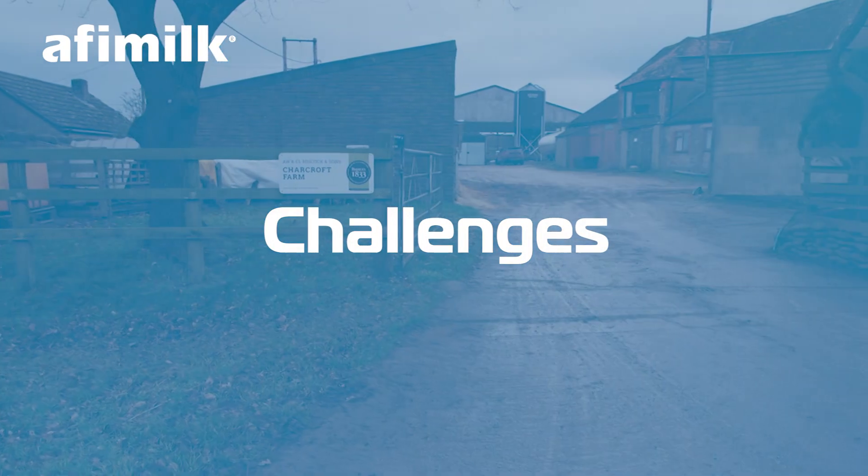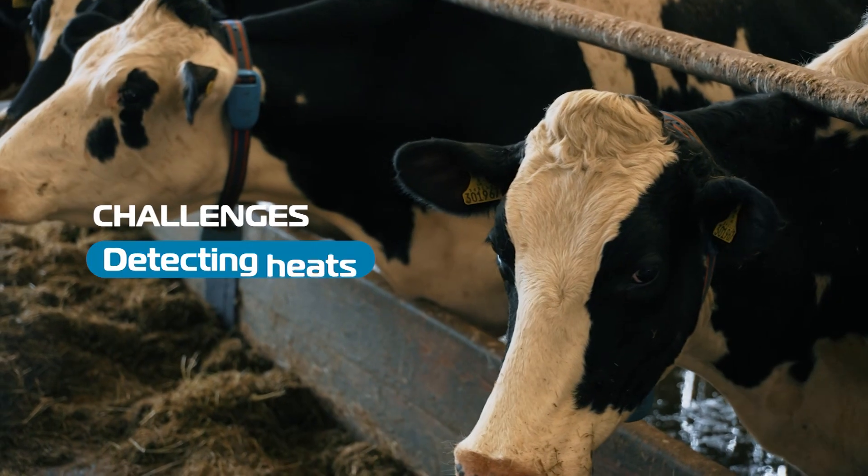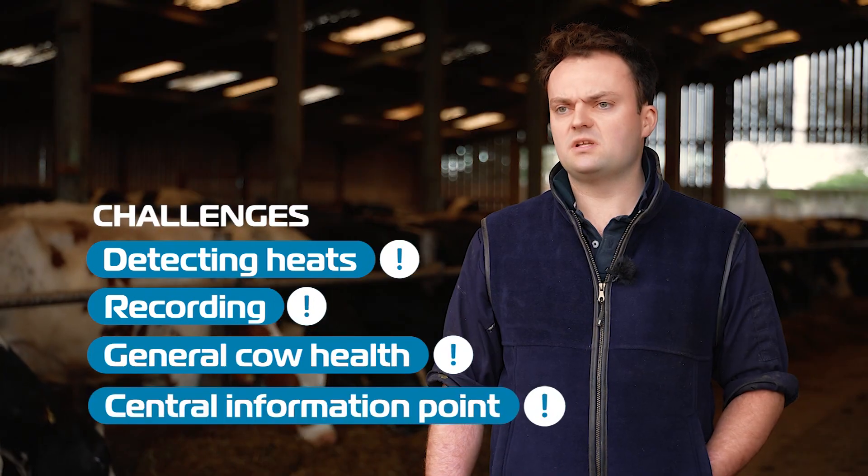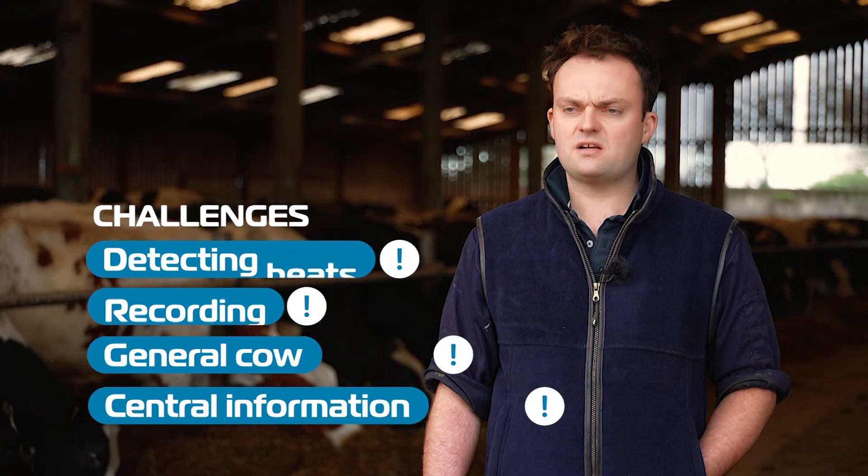The challenges we were facing before AFI milk was detecting heat, recording, general cow health, and keeping all the info in one easy spot where everybody can access it.